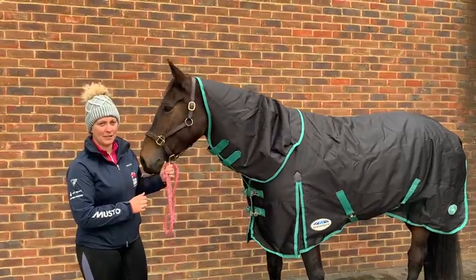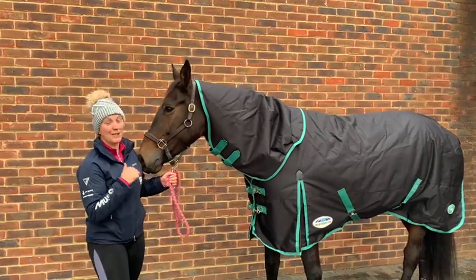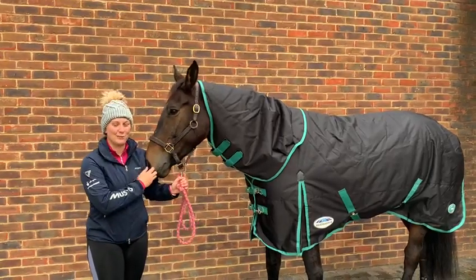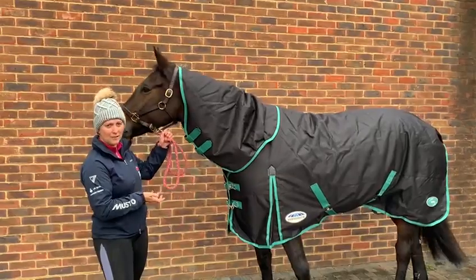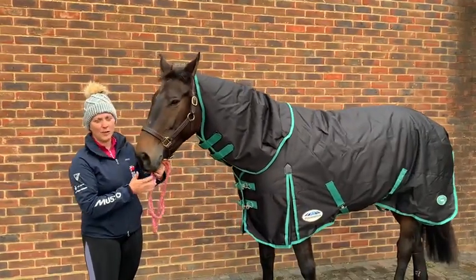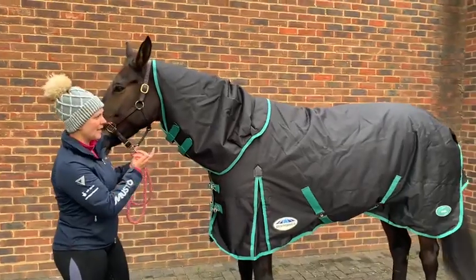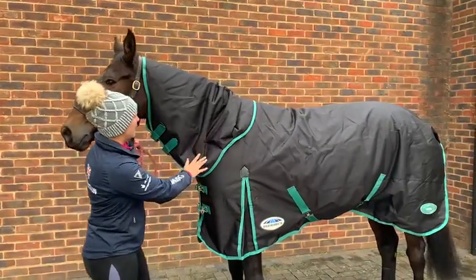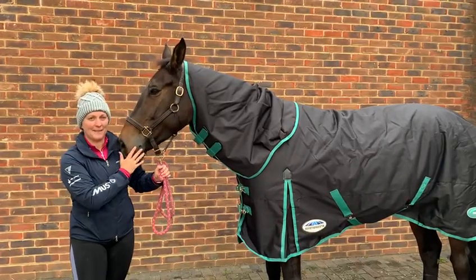Not only is it making it into something useful, but it's making it into something that I love very much: rugs. And as usual, Weatherbeater have pulled out all the stops and have made the most perfect New Zealand rug. It's waterproof, it's warm, it fits absolutely perfectly. It's perfect around their withers and their necks, and we cannot be happier about it.